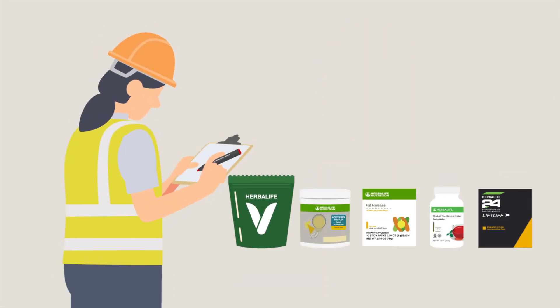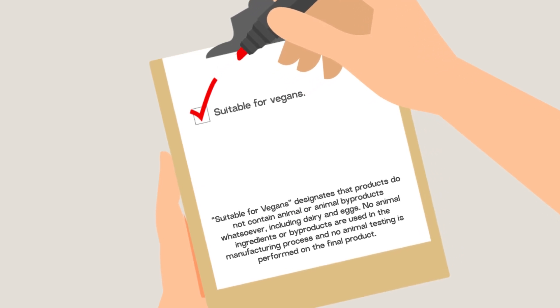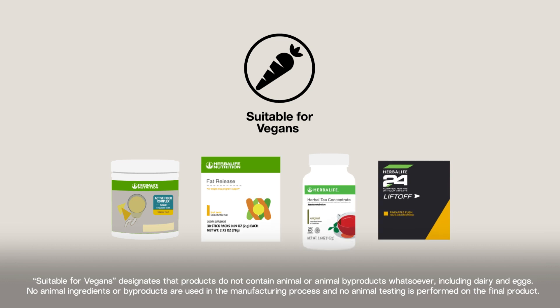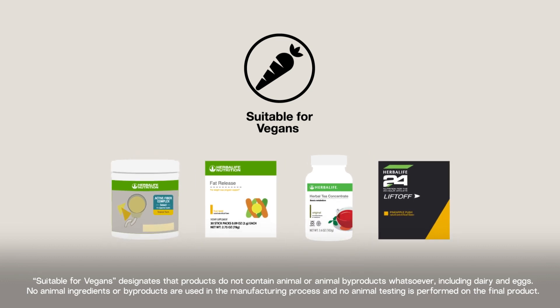Here at Herbalife, we've also created the suitable for vegans designation for our products that only contain vegan ingredients. And one thing I can tell you is that these products are just as nutritious and delicious as all of our other products.